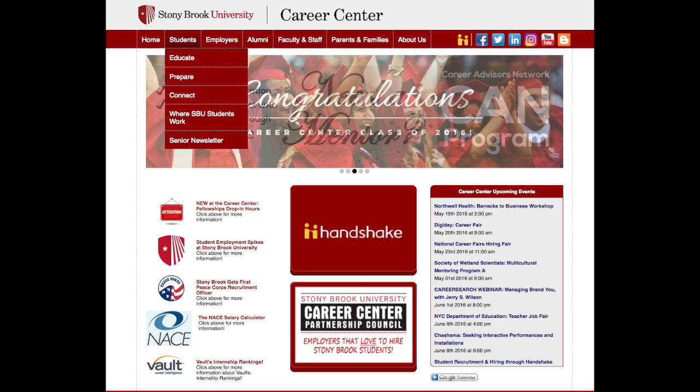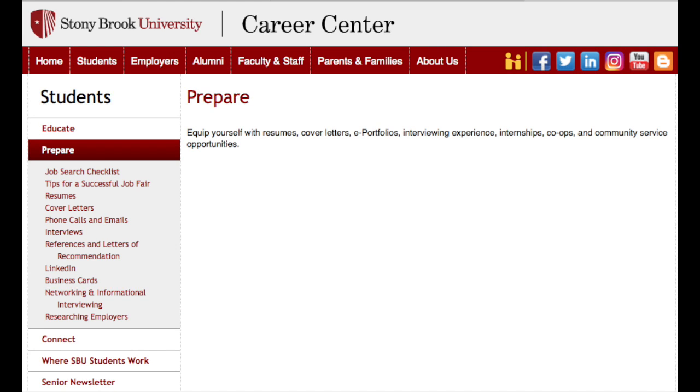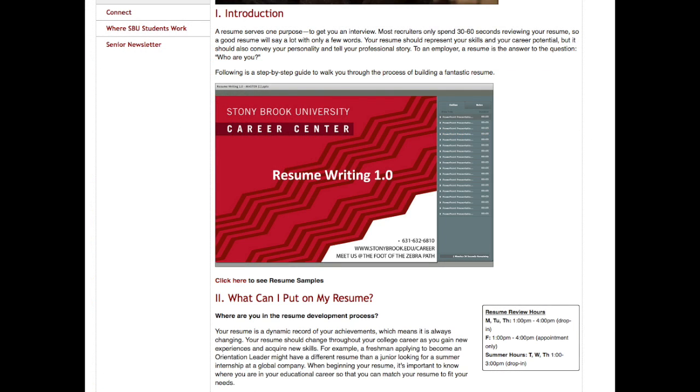To begin your job application process, start by visiting career.stonybrook.edu. In the top red toolbar, click Students and Prepare. On the left-hand side, you will see different tabs that will help you identify important information regarding the job search process. By clicking these links, you will see instructions on how to create and develop your resume and cover letter. You can see resume samples by major and industry. Once you have finished creating your resume, you can call the Career Center at 632-6810 and make an appointment to have it reviewed.